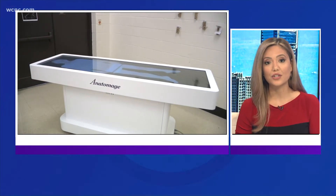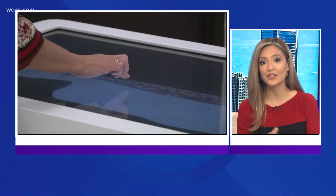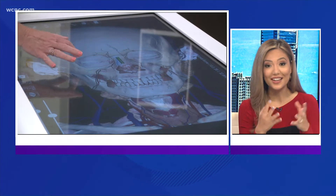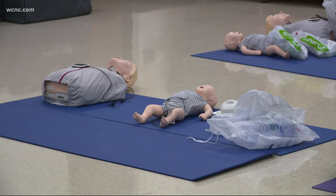Rock Hill's new Applied Technology Center is offering students several courses to prepare them for college. They held an open house last night showing off all sorts of high-tech educational tools, like a virtual dissection table that gives a 3D look at human organs so that students can see how bodies function.